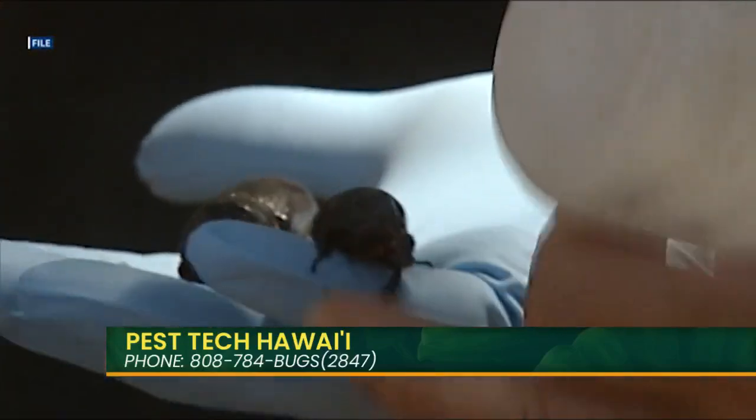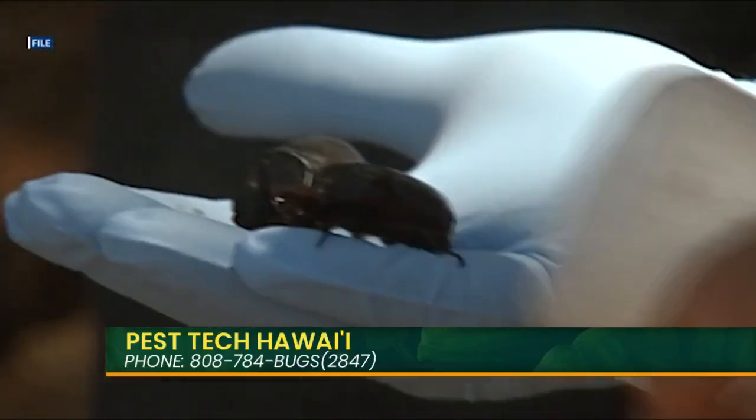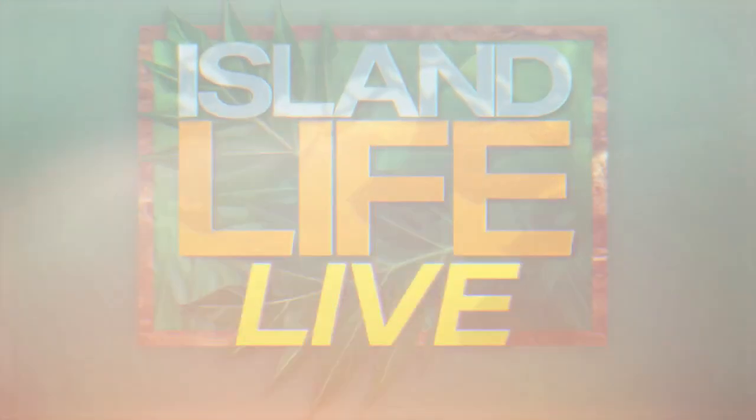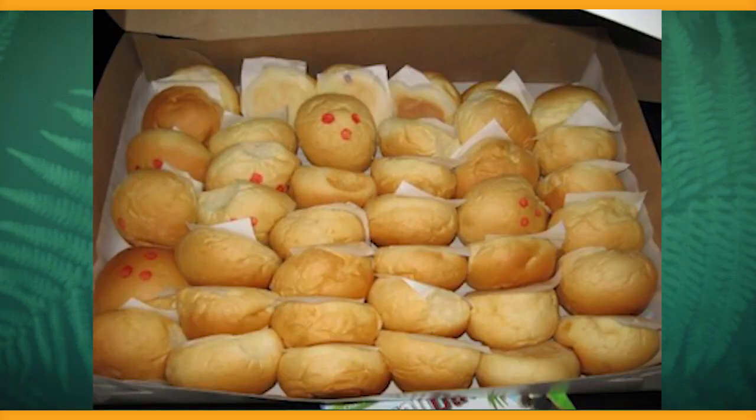You guys are super qualified to do that. Pest Tech Hawaii, how do we get a hold of you? You can call us at 808-784-BUGS — that's 784-2847. And then, of course, you've got the website: PTHLife.com — living the Pest Tech life. Ian Mateo, owner of Pest Tech Hawaii, thank you so much for being here, bro. Go get those coconut rhinoceros beetles! I'm going to take a break in just a few minutes, but first let's celebrate Manapua Day.